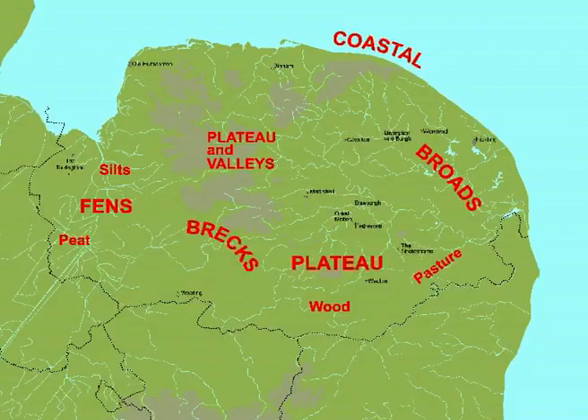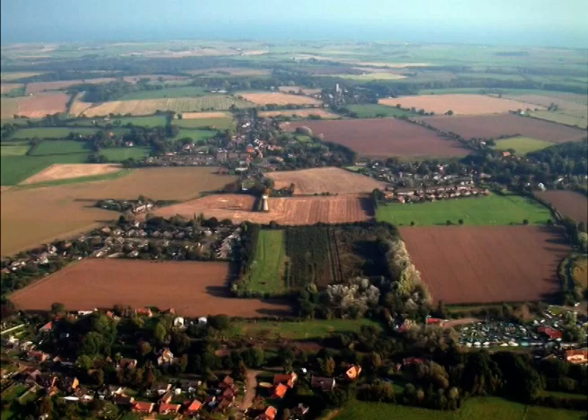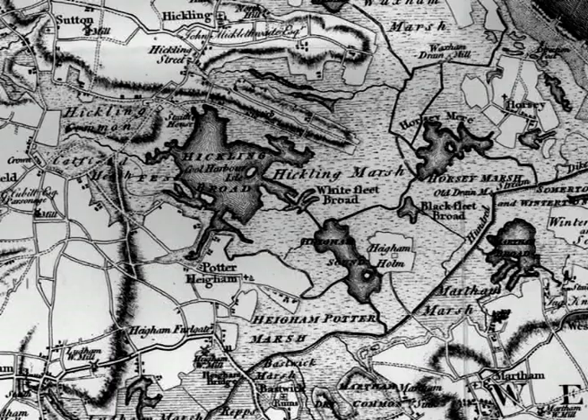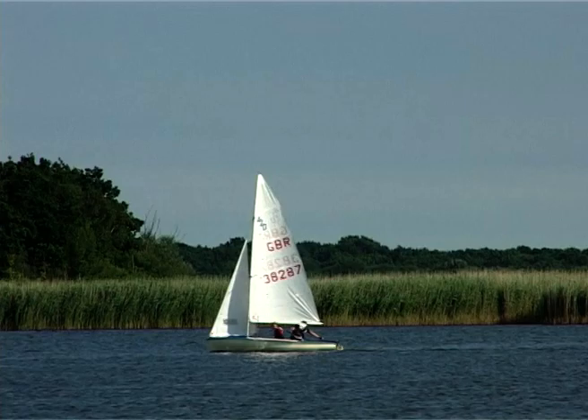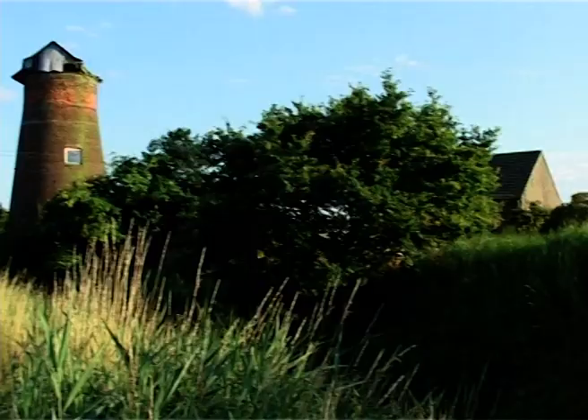We move now to Broadland, where the village of Hickling is famous for its nature reserve. Faden's map of 1797 shows that Hickling then had three broads. It's a classic Broadland settlement, with open water, reed and sedge marshes, alder carr, drainage dikes and former wind pumps, together with tongues of high quality brick earth soils between the marshy surrounds.